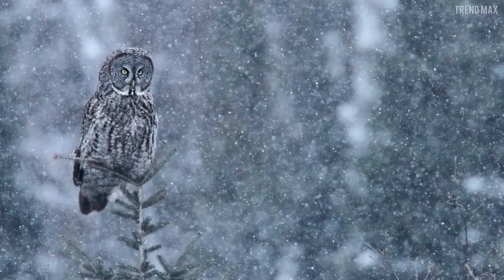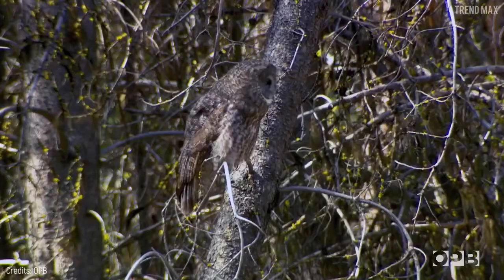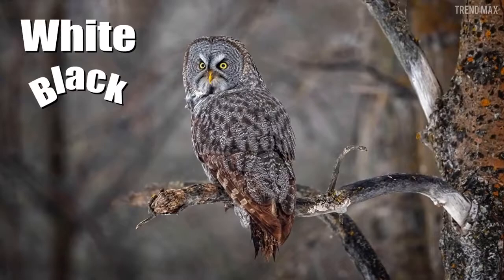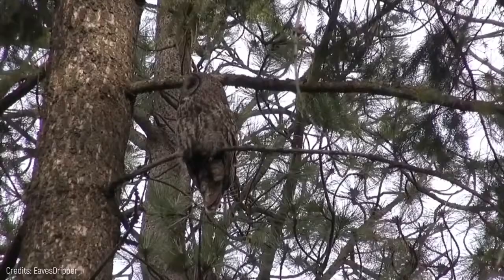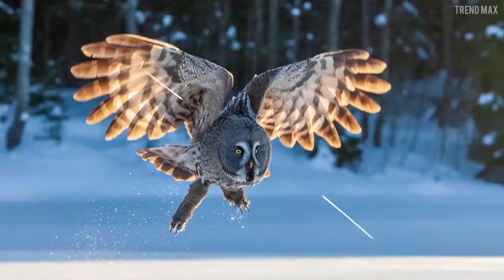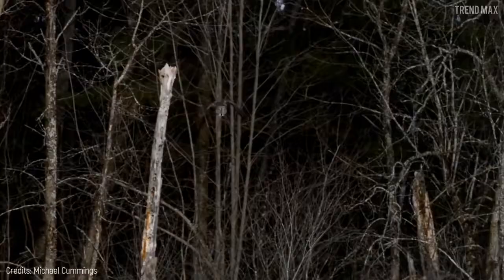It only lives in cold areas of the Northern Hemisphere. It has dense plumage in different colors such as white, black, and grey, which is a perfect coat for winter and excellent camouflage. Ninety percent of the Great Grey Owl's food is rodents, which don't have any idea that they're being stalked from above.